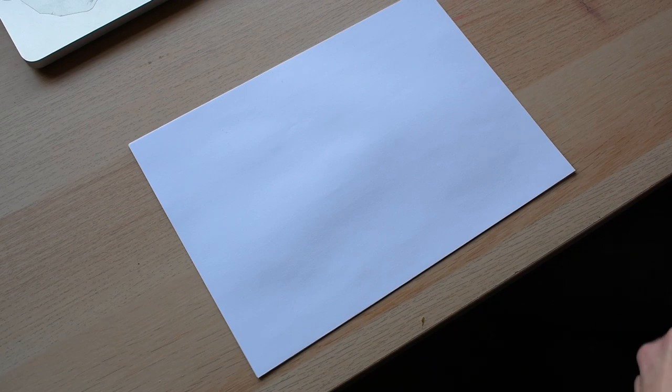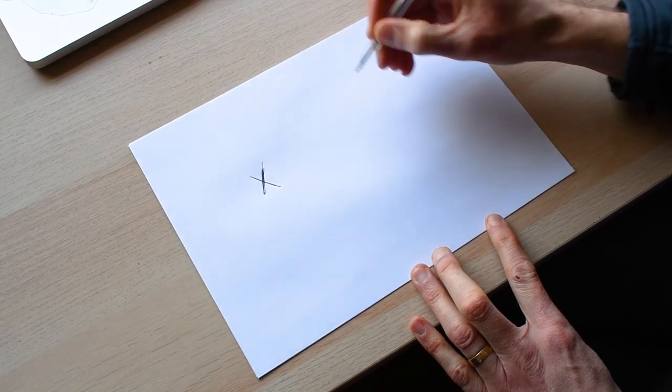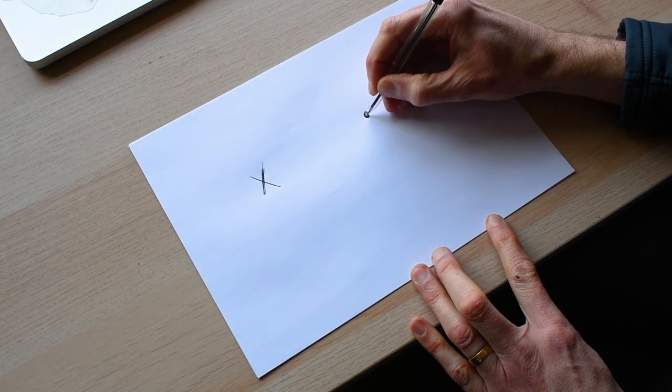It's time for another Do Try This At Home — all you're going to need is a pen and a piece of paper, and with these two things we're going to find the blind spot in your eye. Now I know what you're thinking: I'm not blind, Tom. But you are — in each eye you've got a little spot where your vision is actually blind, but you never notice it because each eye covers for the other. On your piece of paper, draw a cross and a dot about 8 to 10 centimetres apart.